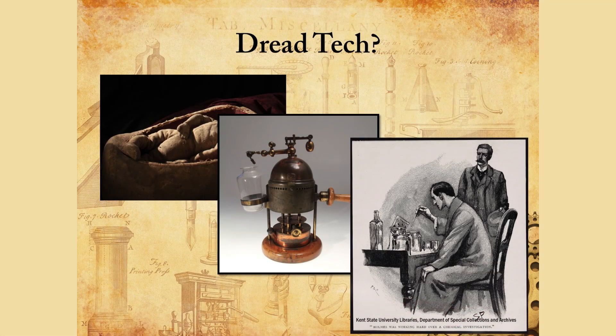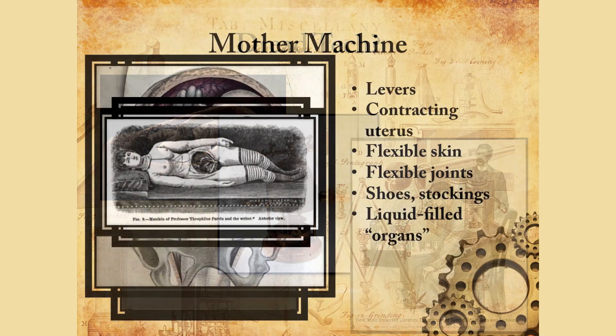Today I'm going to talk about three innovations that had successes and consequences. The first one I call Mother Machine. The second one is all about acid. And the third one is about forensic science. Let's begin with Mother Machine.